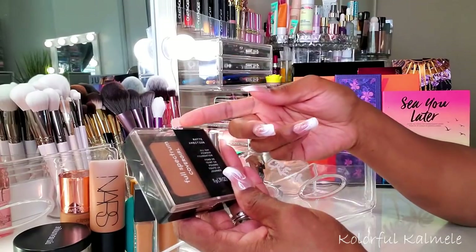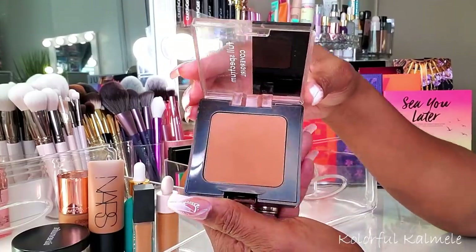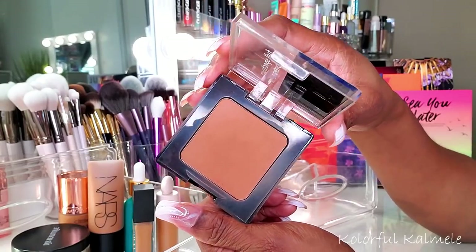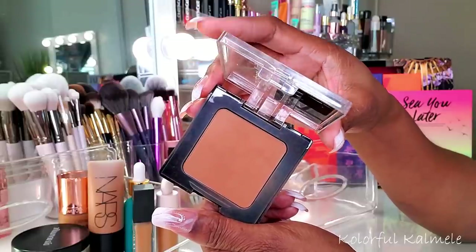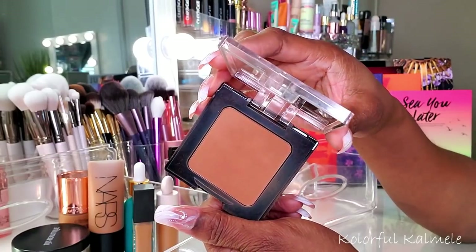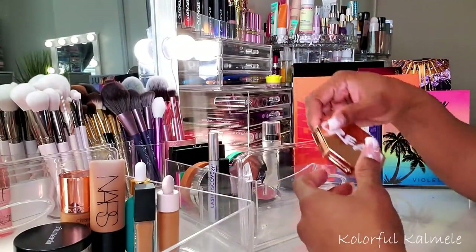I've been using this CoverGirl Full Spectrum Matte Ambition - it's an all day powder foundation but I use powder foundations to set my face. This one is Deep Neutral 2. My first time trying it this shop my stash and the shade is really nice for me. It provides an extra amount of coverage, and when I tap a little more around my mouth and nose it definitely gives me that extra coverage for discoloration. I like it a lot.